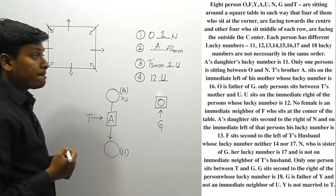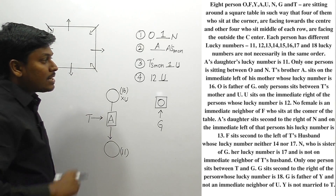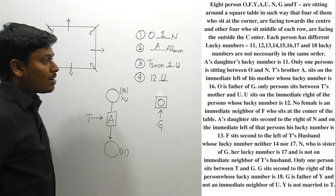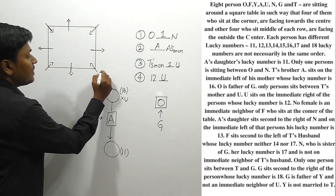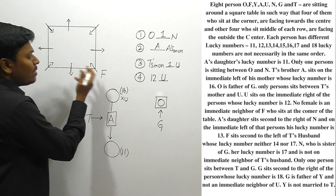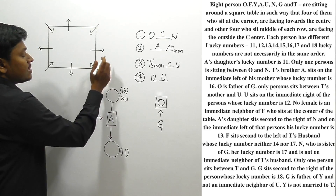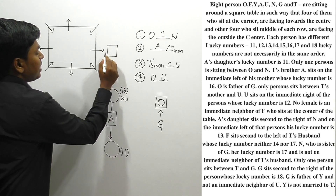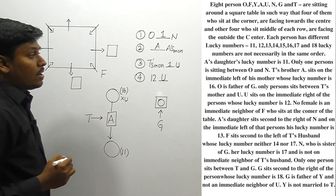No female is an immediate neighbor of F, who sits at a corner of the table. So F is sitting at one of the corners, and both immediate neighbors of F must be male persons.